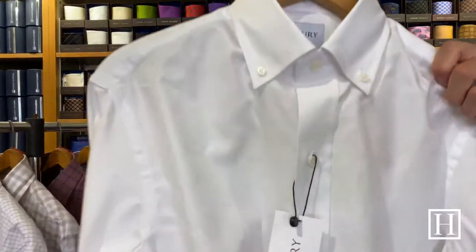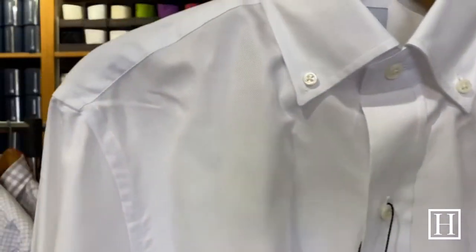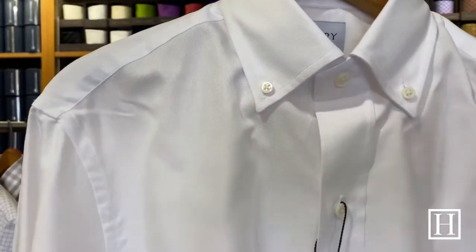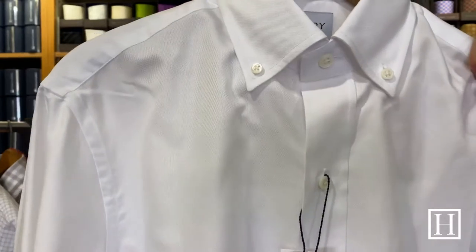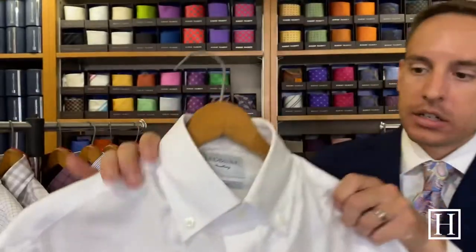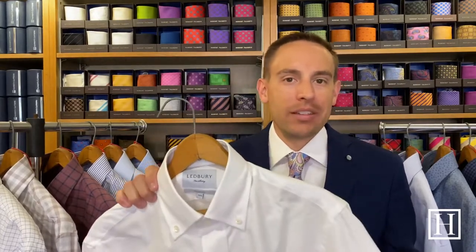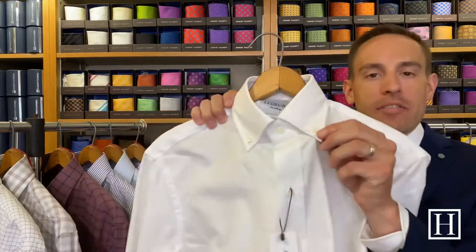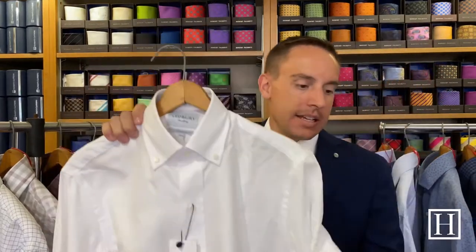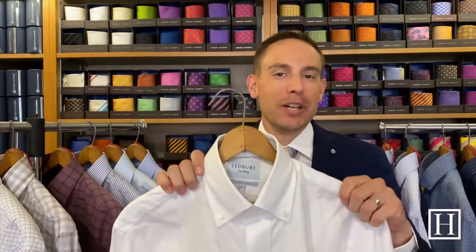Up next is another white shirt — this is the Wexley Oxford, on sale for $87.50. It's a two-ply Oxford cloth with a single button-down barrel cuff. It's mid-weight with a button-down collar, so this one will go a little farther into different seasons. This is only available in the classic fit.